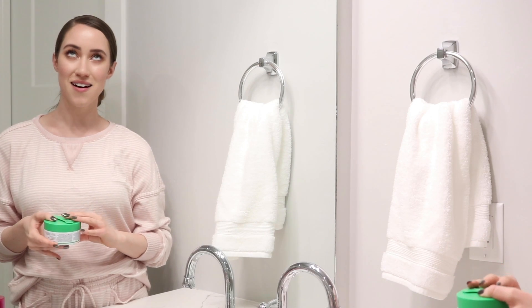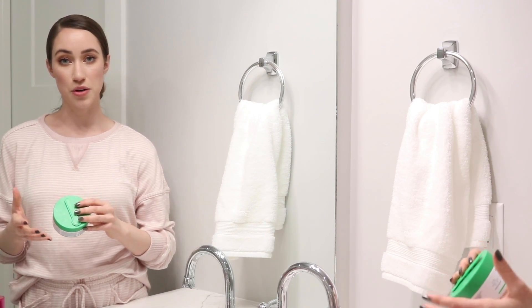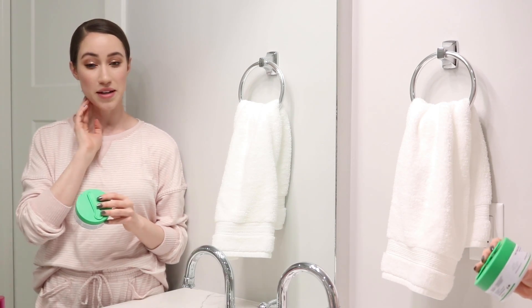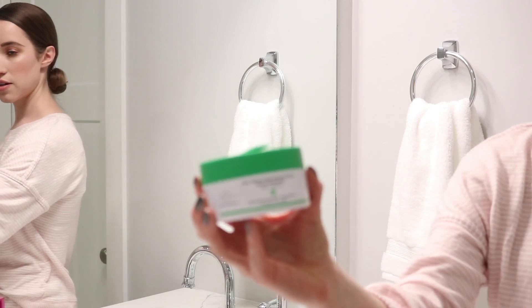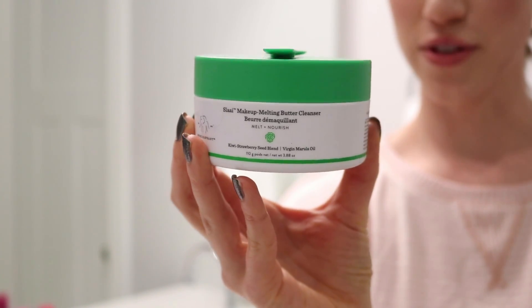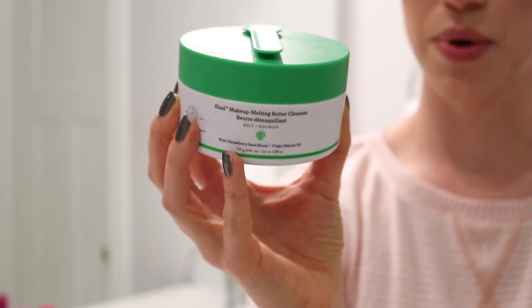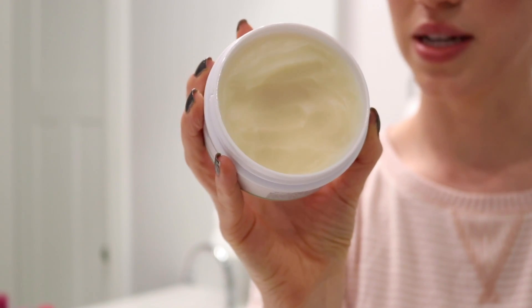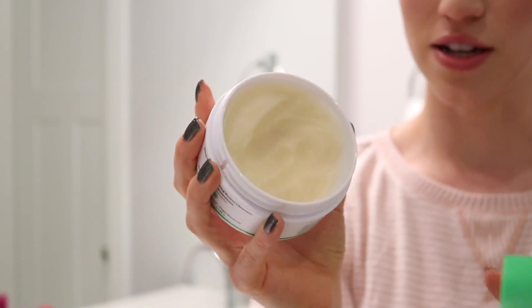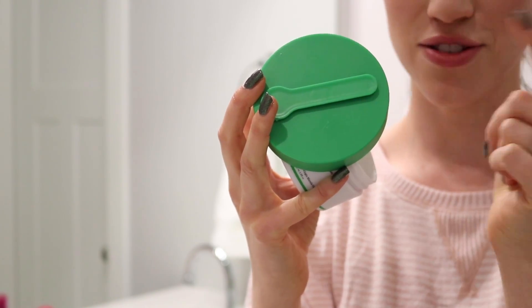I have learned to love double cleansing and I love to use a cleansing butter of some sort to really melt away my makeup before going in with a cleanser. This one right here is one of my favorites of all time. It's from Drunk Elephant — it's the Slay Makeup Melting Butter Cleanser. This is actually my second tub of this already and I've already made a pretty good dent in it.